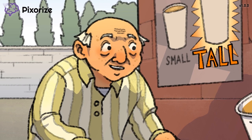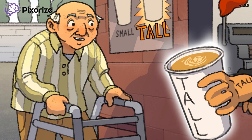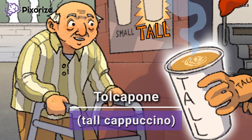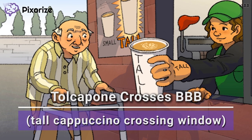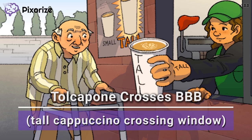This old man has pulled up in his walker to the drive-thru window to get his favorite morning coffee. He ordered a very tall cappuccino. Let this tall cappuccino remind us of Tolcapone, because tall cappuccino sounds a lot like 'tall capone.' Notice how the cashier's arm is crossing the window to deliver the tall cappuccino — this crossing of a window should make us think of crossing the blood-brain barrier, because Tolcapone can cross the blood-brain barrier and act centrally in the brain.